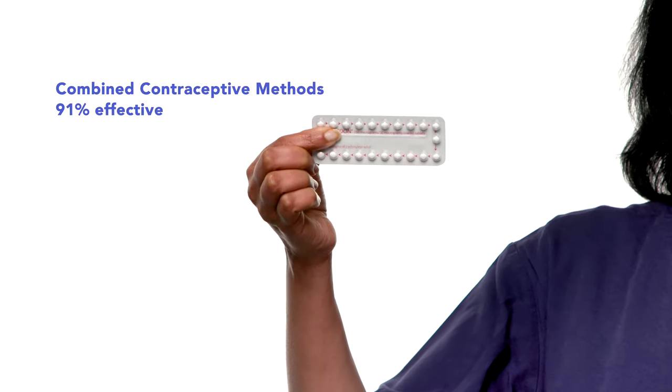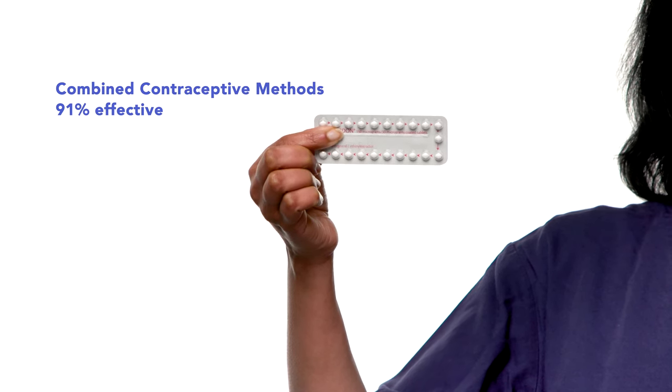Combined methods include contraceptive pills, patches and vaginal rings. They contain two hormones, estrogen and progesterone, which prevents ovulation. They are 91% effective. Approximately 900 out of 10,000 women who use these methods get pregnant each year. You need to be careful to take one pill a day, or put one contraceptive patch per week, or put a ring in your vagina once a month. The combined methods are more effective when used without a break. However, you can use them continuously with a four-day break if you have vaginal bleeding. After a four-day break, you need to use your method for a short time before a new break. Although you have to remember to use them, some people like these methods as they feel in control and can choose when to have a bleed.